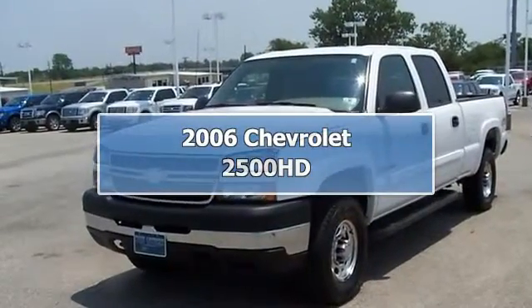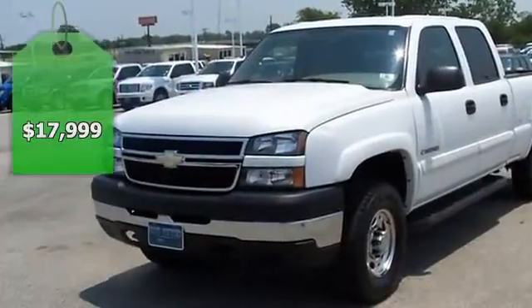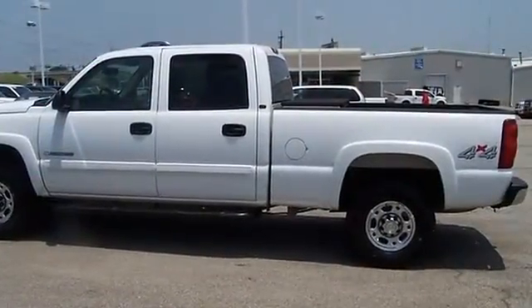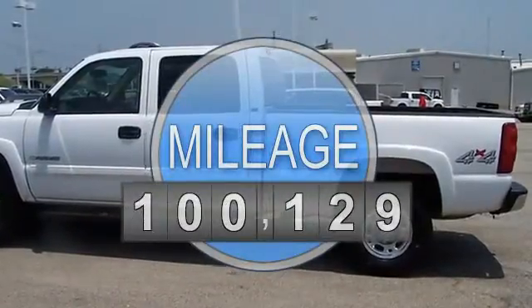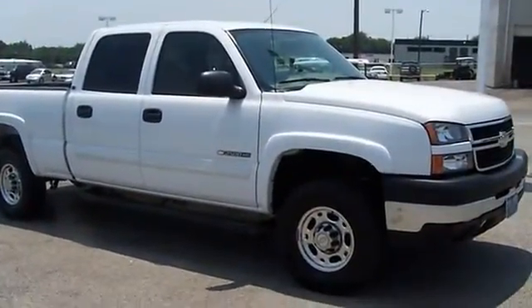This 2006 Chevrolet 2500 four-wheel drive will take care of all your hauling needs. One owner, fully loaded — power windows, power locks, power mirrors, power seats, bed liner, tow package, and much more. 100% AutoCheck guaranteed. Very clean interior.